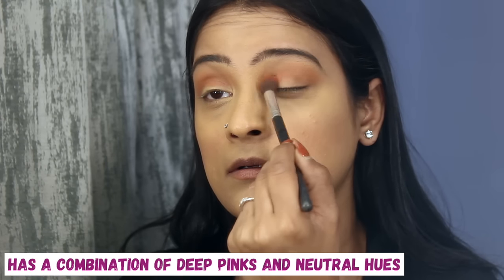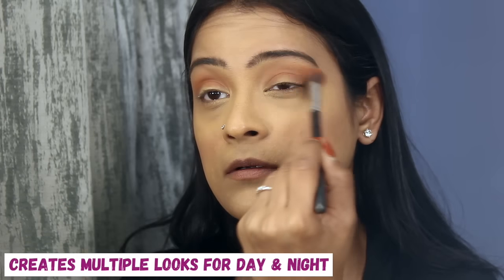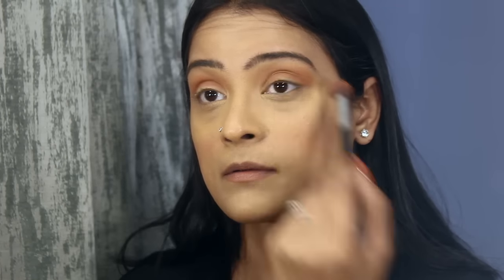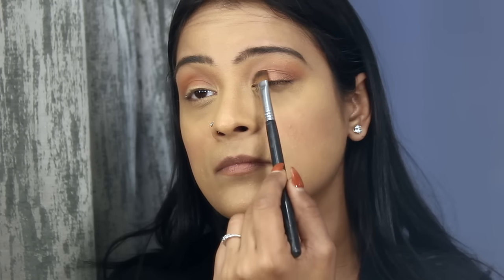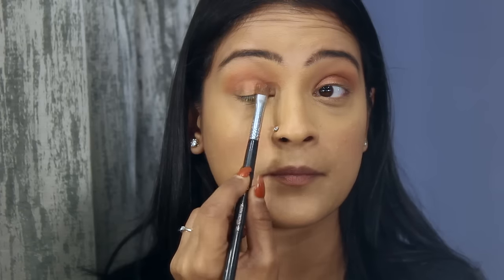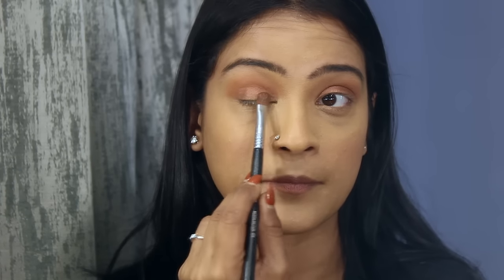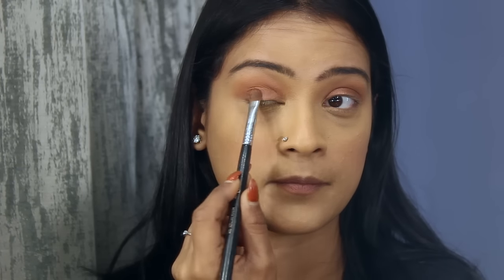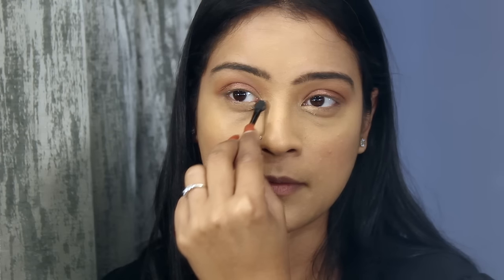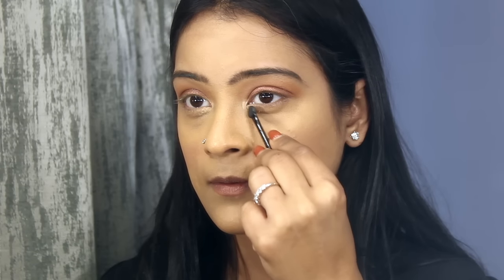It has a combination of deep pinks and natural hues which helps me create multiple looks, perfect for day or night. Then I'm placing the dark pink shimmer shade on the center of the eyelid to grab all the attention, and then applying the lighter tone of the pink shimmer in the inner corner of the eyes.